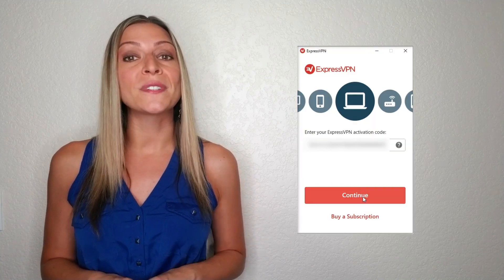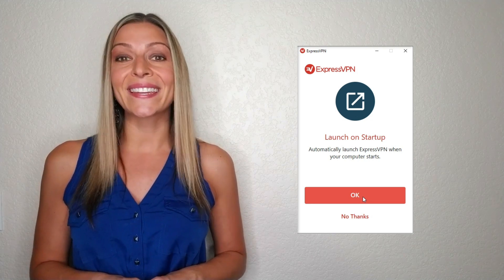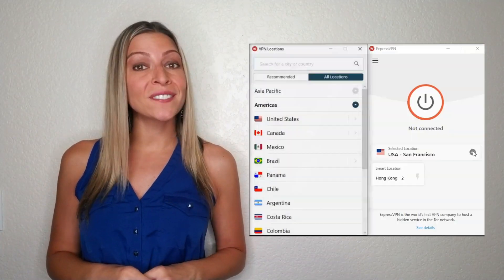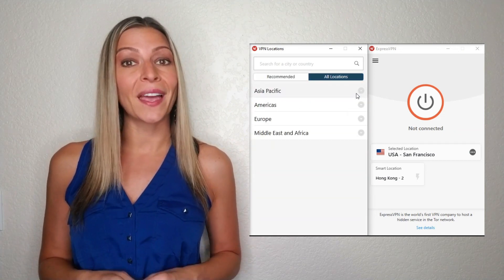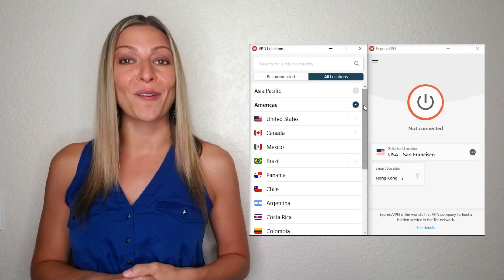When installing, you'll be prompted to sign into your account. Paste in your activation code and click the continue button. You'll have to go through a few prompts before being asked to connect to a location. All you need to do is click the three little dots next to the smart location tab on the screen to change servers. Choose a server from the country you want to play from and click to connect. You'll be prompted if the connection was a success and you can now begin gaming.